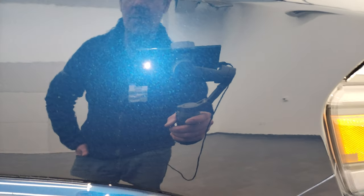Patriot blue is one of my favorite colors on the Rams. It has a lot of metal flake to it and it's really a bright blue in the sunlight — looks really good.